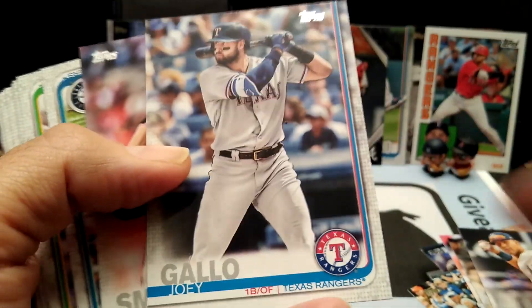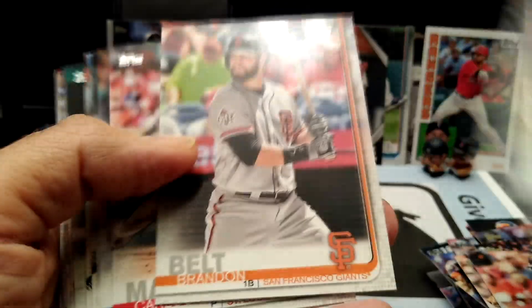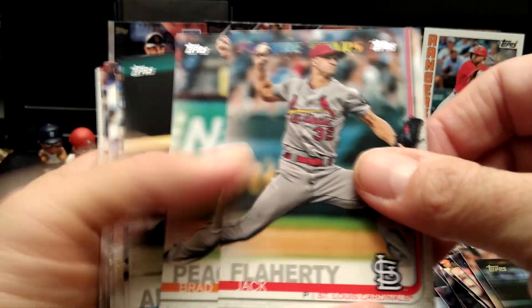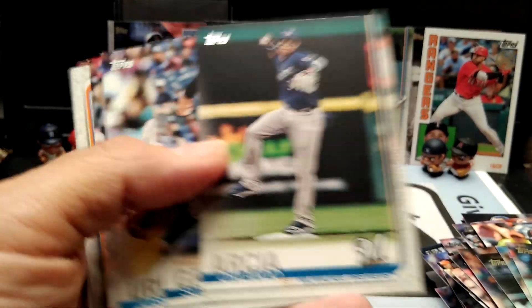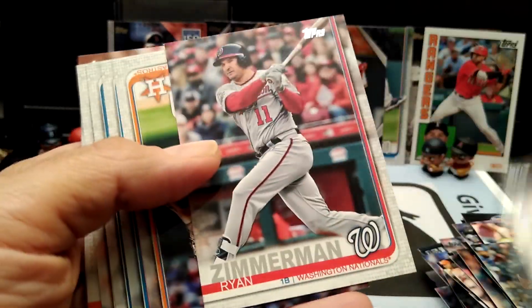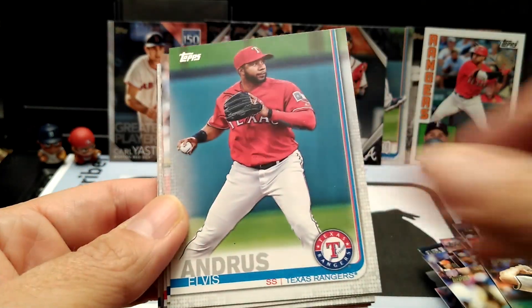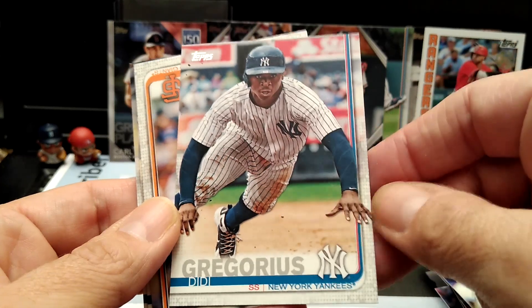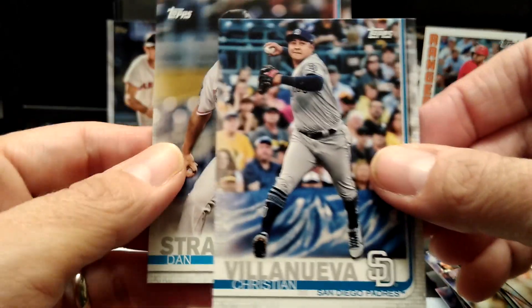Martinez Torres cup. Will Smith — not the one you're thinking of. Corey Dickerson. Future Stars. Sonny Gray. Sherman. Justin Verlander — I always loved that shot; I have like five of those cards. So that's it with the base cards.